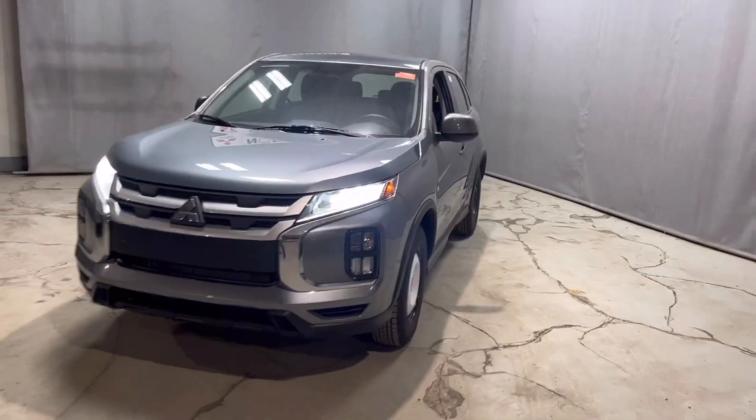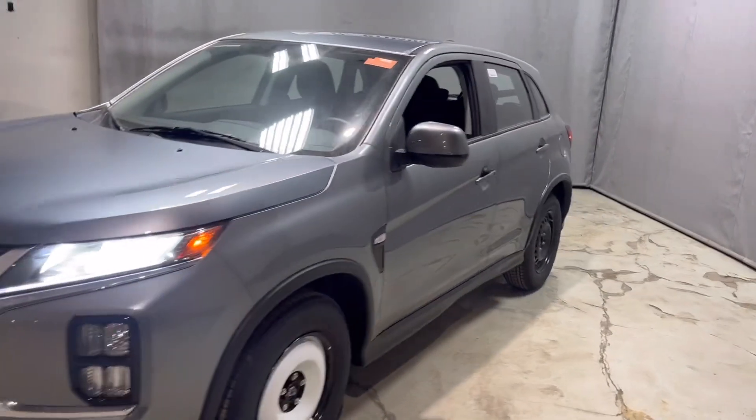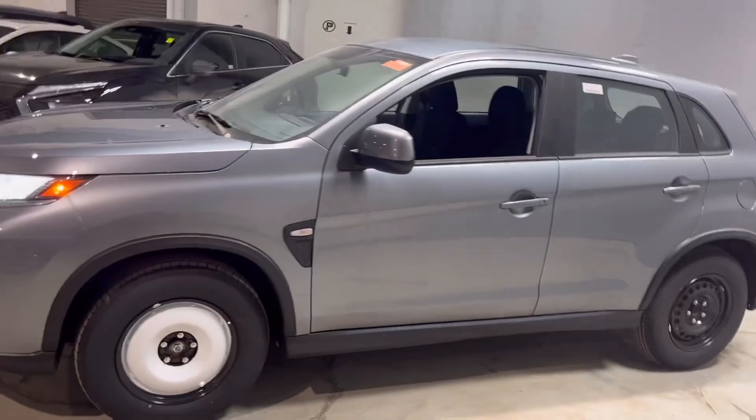Hey, it's Colby from Northside Mitsubishi, giving you a quick walk around on our 2024 Mitsubishi RVR ES front wheel drive.